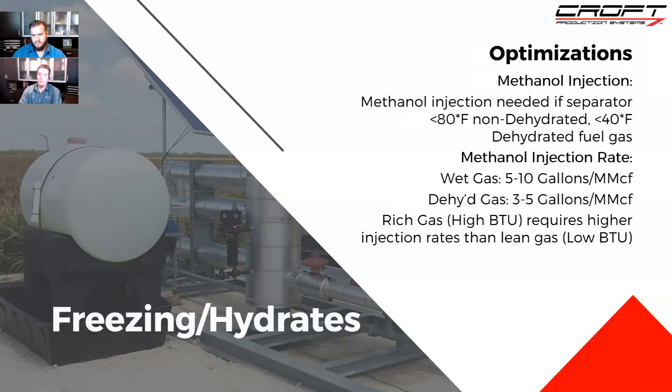Interestingly, rich gas will require a higher injection rate than lean gas. That rich Permian example is going to need more methanol injection — you'll be on the higher end, at the five of the three-to-five range — versus the lean Haynesville example, where you'd be at three. That's just because the heavier components in the gas help hydrates form.